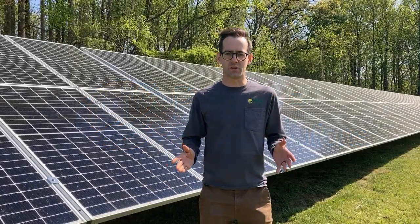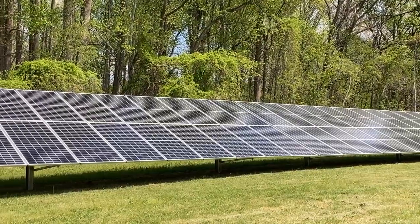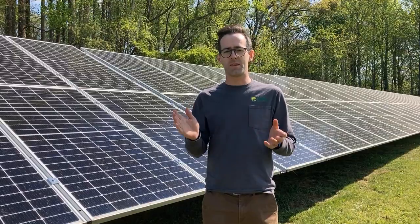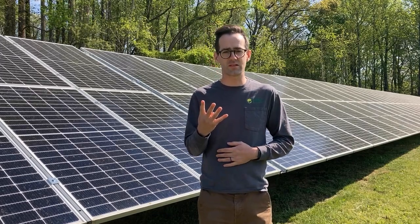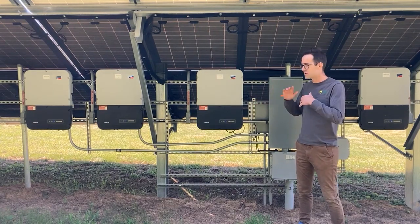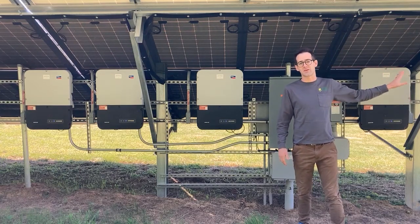First off let's talk about the solar. This is a 100 panel ground mount and we're using 400 watt Q-cell panels for a total of 40 kW. These panels are powering four SMA Sunny Boy inverters at 7.7 kW each. Those panels come back here to these inverters which convert it into usable power and send it all the way over to our house and our battery system.